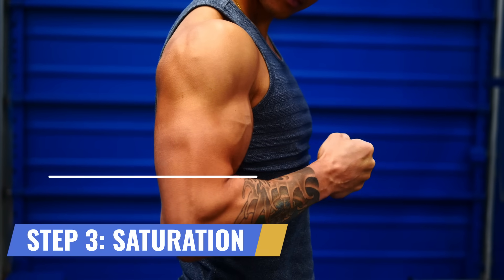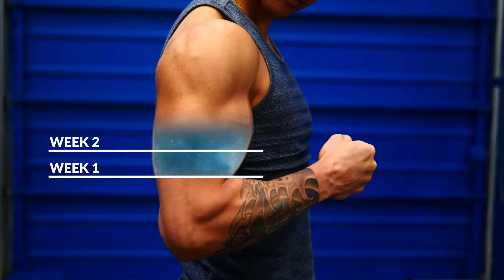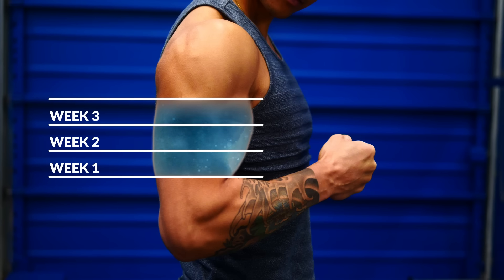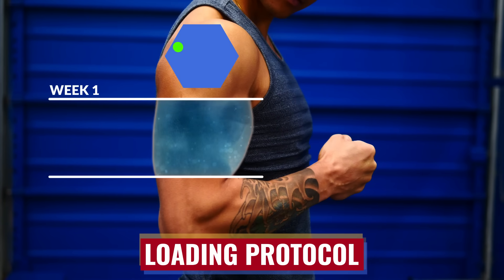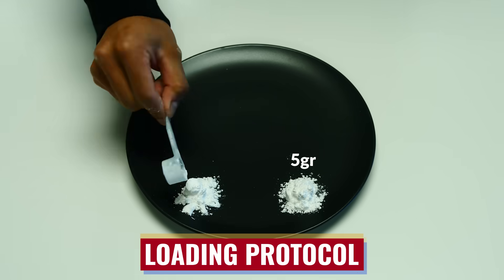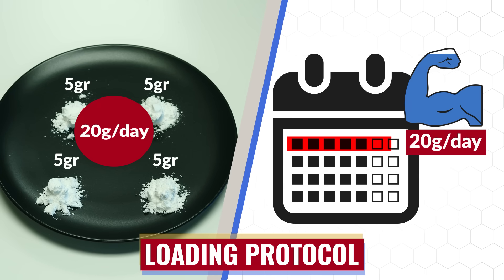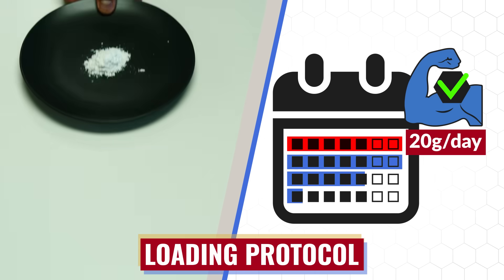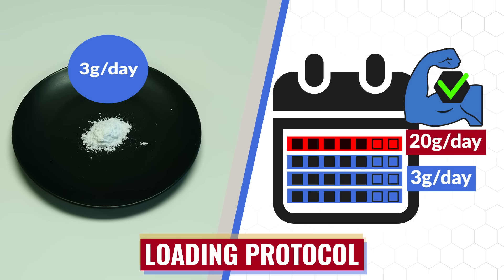After you start taking creatine, it takes time for your creatine levels in your muscles to gradually increase and fully saturate — it doesn't happen overnight, and in fact often takes a couple of weeks to significantly increase. The loading protocol is a method that helps you saturate your muscles with creatine as fast as possible so that you can start reaping the benefits right away. This involves taking 5 grams of creatine 4 times per day for a total of 20 grams per day, repeated for about 7 days, and then dropping down to just 3 grams per day to maintain your elevated creatine stores.